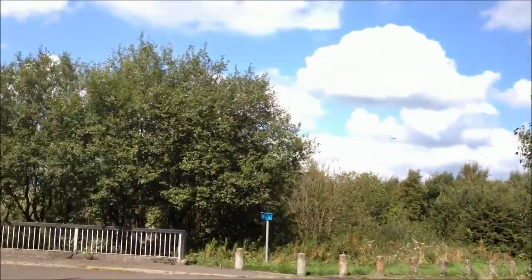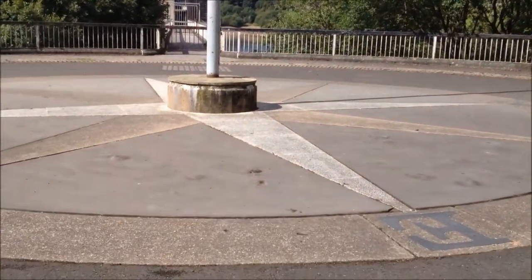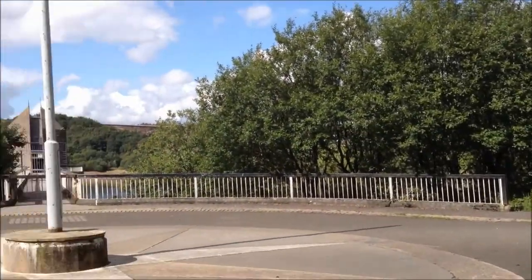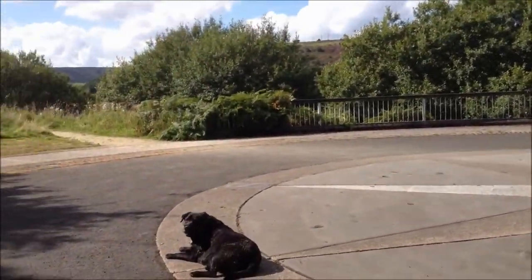I didn't even know this area was here. I'm presuming it was a flagpole at one time. At least Clare Lucy's had enough already. Come on, let's go on.